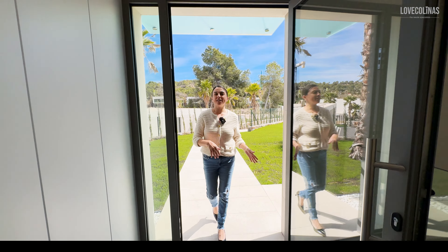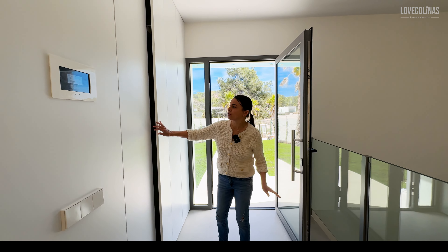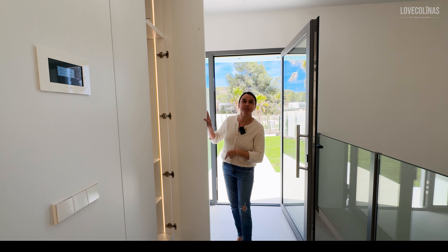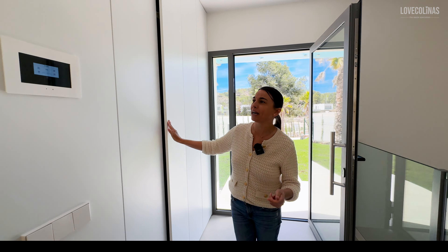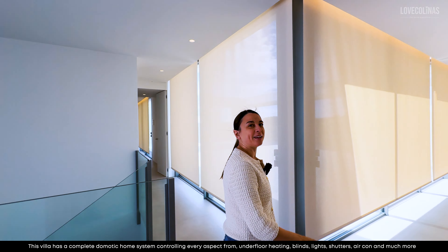As you walk into the villa, you've got this lovely hallway with a shoe cupboard door, which is really nice. You've also got a cupboard here with fancy lighting for your shoes, coats, and handbags. And now let's open the villa up from the domotics — and there we go.